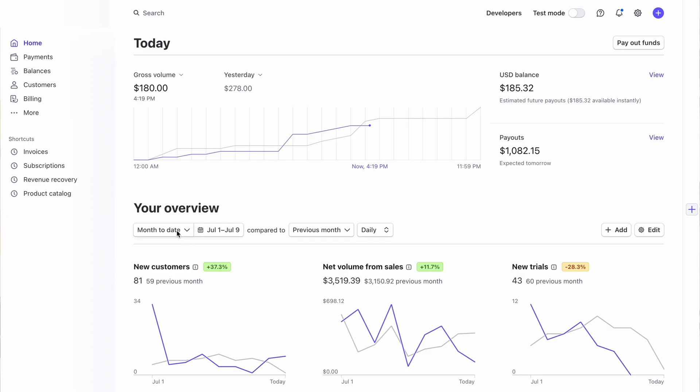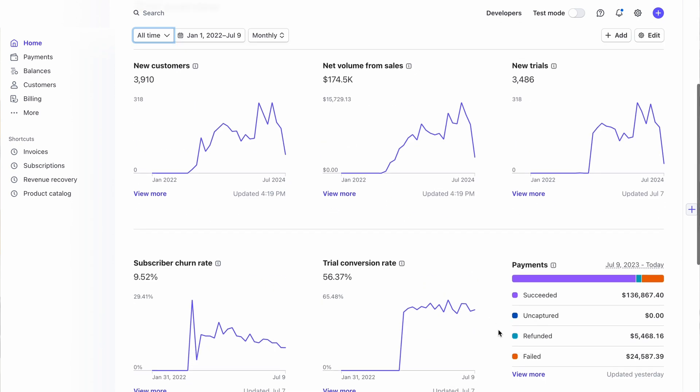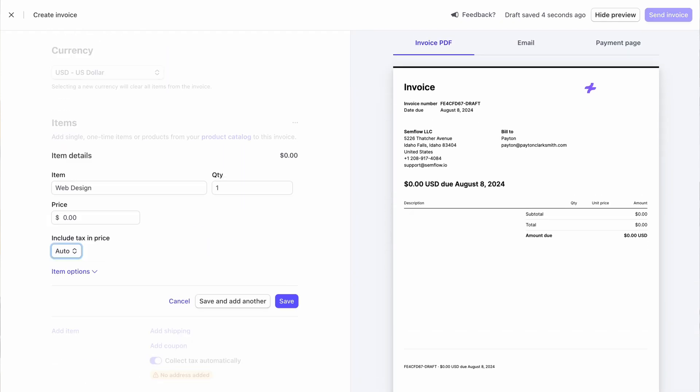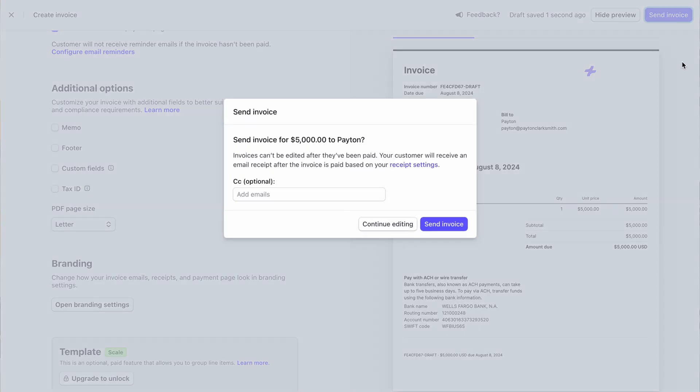The next one is Stripe. Stripe is hands down the best payment processor, so this is how you're going to get paid. Stripe doesn't charge you to use it, but instead takes a small percentage every time somebody pays you. I love Stripe because it integrates with pretty much every tool you might be using, and you can also send individual invoices directly from Stripe.